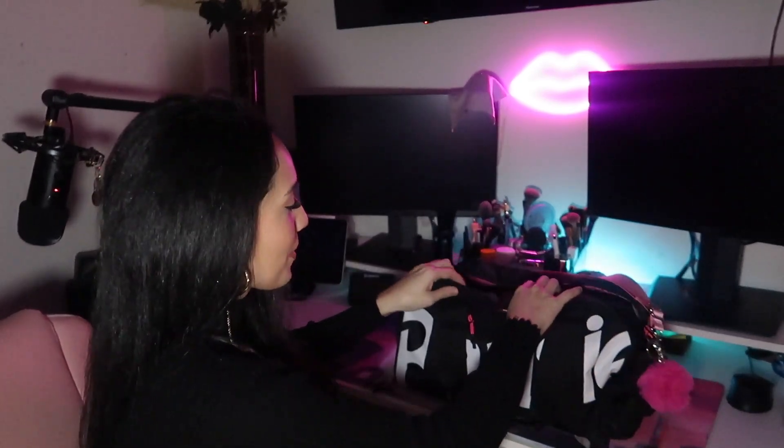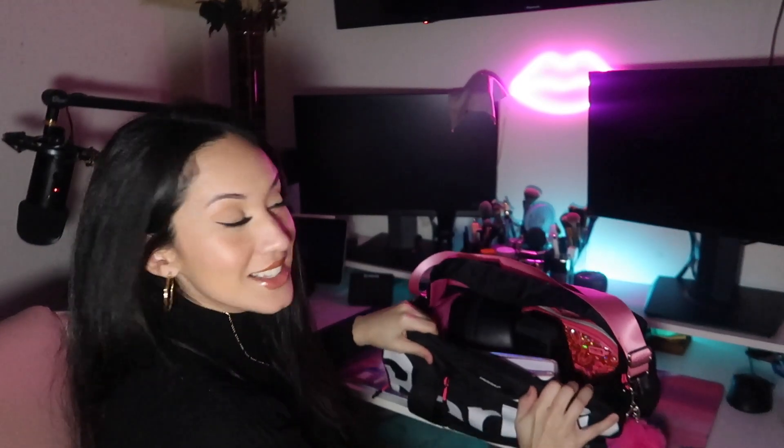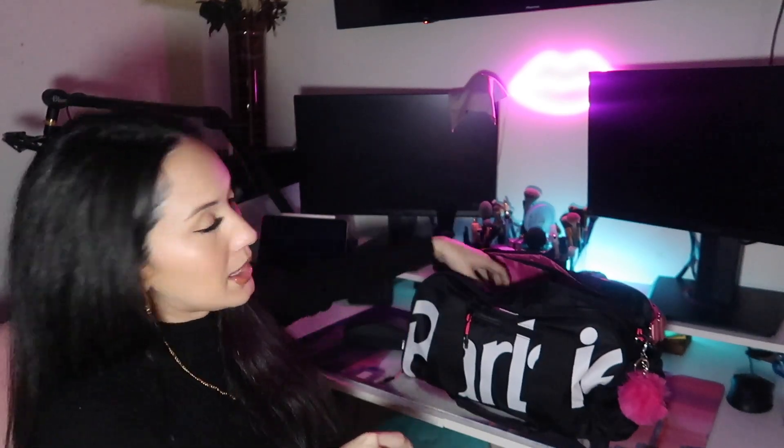I'll also use this when I go fishing too. Let's open her up — so on the inside, first thing I grab is my eye protection. I have a whole unboxing video on these — I love these babies. These are Pit Vipers. I always make sure I've got eye protection.